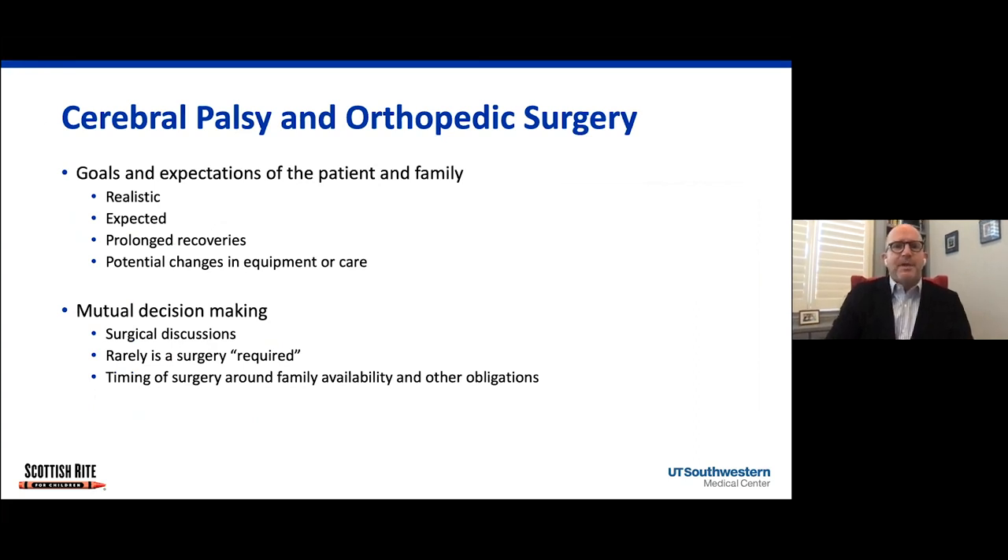When treating kids with CP, we like to have realistic goals and expectations, and we really want the family and the patient to know what those may be. They have to be aware that for many of these children there are prolonged recoveries — it may be six or twelve months before they've ultimately recovered their strength and functional ability to where they were preoperatively. And many of these kids will need changes in their equipment. So if you do a spine surgery, almost certainly their seating system will have to change after they've recovered, and the family needs to be aware of these expected changes.